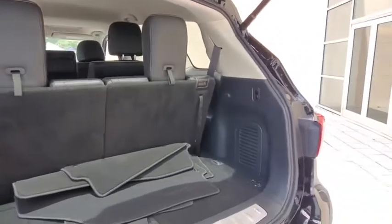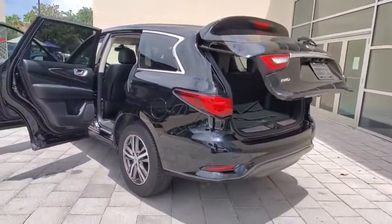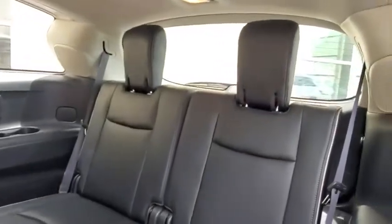Backup camera, keyless entry, all-wheel drive, power passenger seat, steering wheel audio controls, power liftgate, traction control, stability control, anti-lock braking system, leather-wrapped steering wheel, Bluetooth.